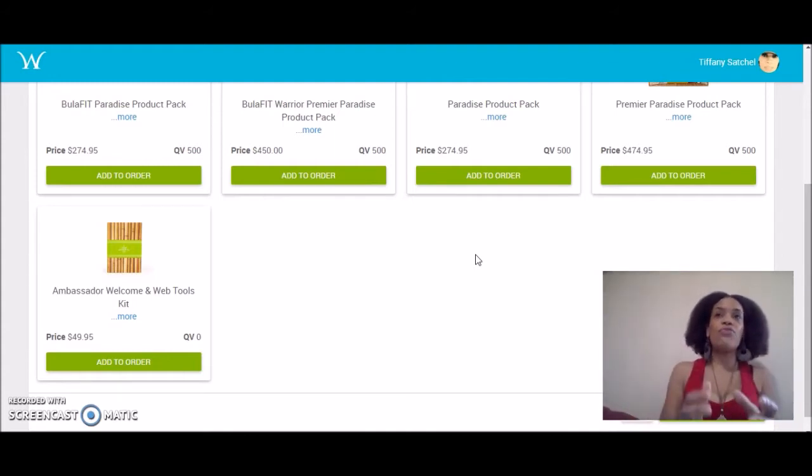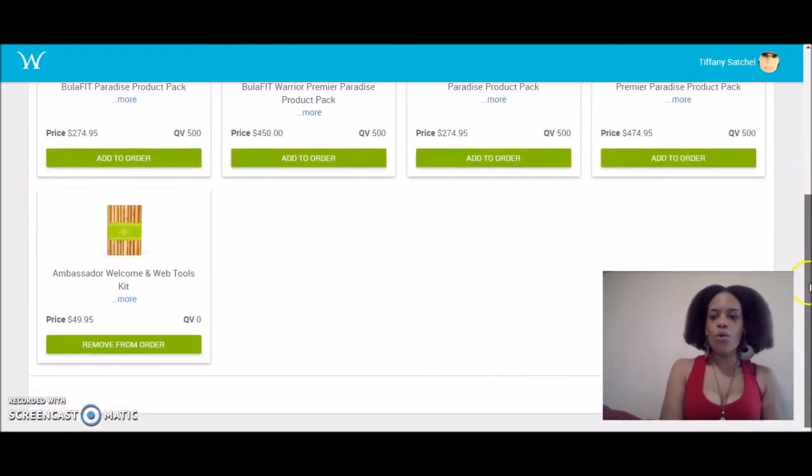I'm going to show you how you can bring a bunch of your friends together and you all can be making money — everyone can make money. So now you're going to get an ambassador kit.